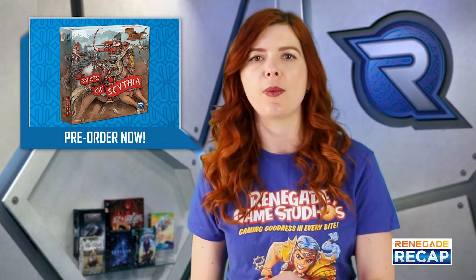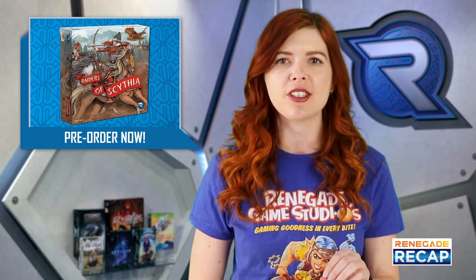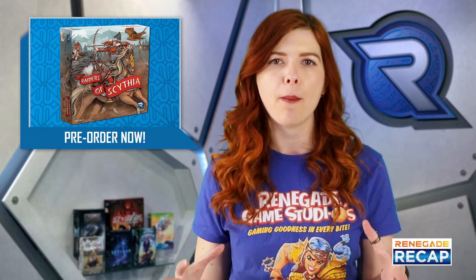For lovers of our Raiders of the North Sea title, do we have an announcement for you! Raiders of Scythia is a new worker placement game that has just been announced. In this game, you play as the famous fearsome Raiders of Scythia, who plundered the settlements of the ancient empires.